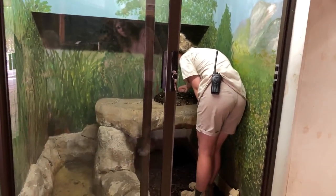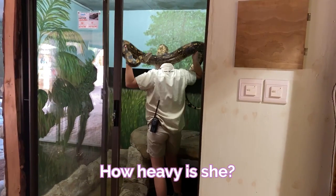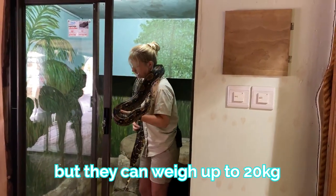And she's fine. She's not trying to bite me. How heavy is she? Most of them weigh about 15 kilograms, but they can weigh up to 20 kilograms.